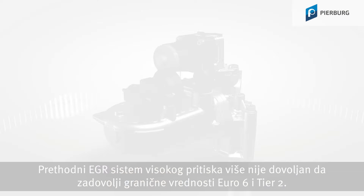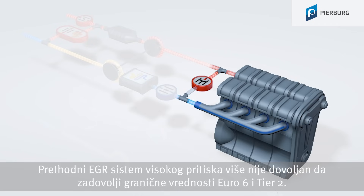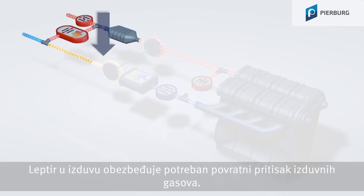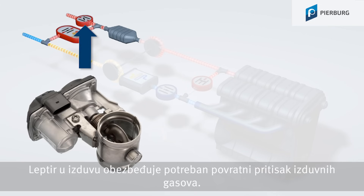The previous high-pressure exhaust gas recirculation system is no longer sufficient for meeting the limit values as of Euro 6 and Tier 2. An additional low-pressure EGR system is required. With this system, the exhaust gas is taken after the particulate filter on the low-pressure side, and added again before the turbocharger compressor. An exhaust gas flap provides the exhaust gas back pressure required for this.